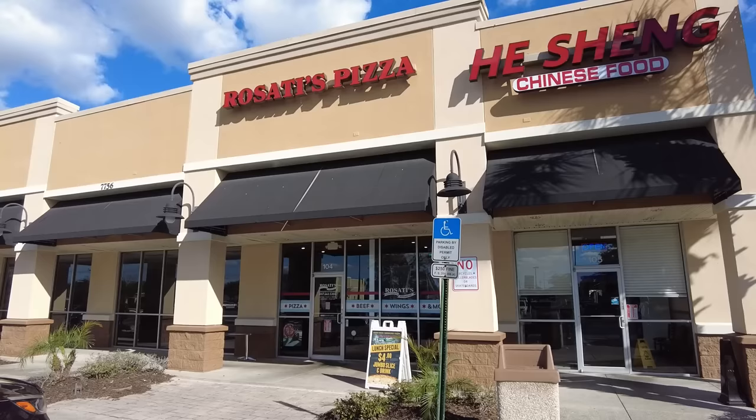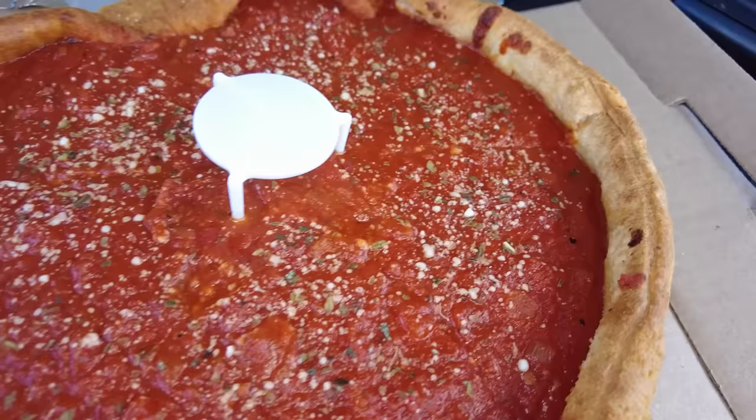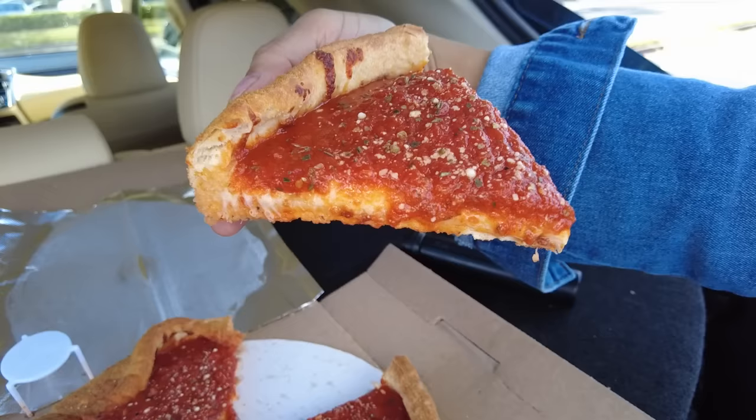Alright, let's head out to Rosati's. We ordered the 10-inch Chicago style — Chicago's famous deep dish, buttery crust, filled with mounds of mozzarella cheese, and topped with Rosati's Chicago style tomato sauce. Let's see how it is.